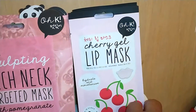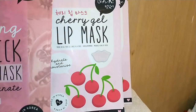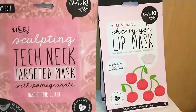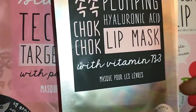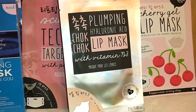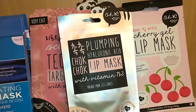Also by OK, I got four of these — it's the Cherry Gel Lip Mask to hydrate and moisturize, because you need to keep your lips on point. When I do my spa, I'm getting everything. And the Choc Choc Plumping Hyaluronic Acid Lip Mask with Vitamin B3 — these are good for those winter-weary lips. I got four of these.